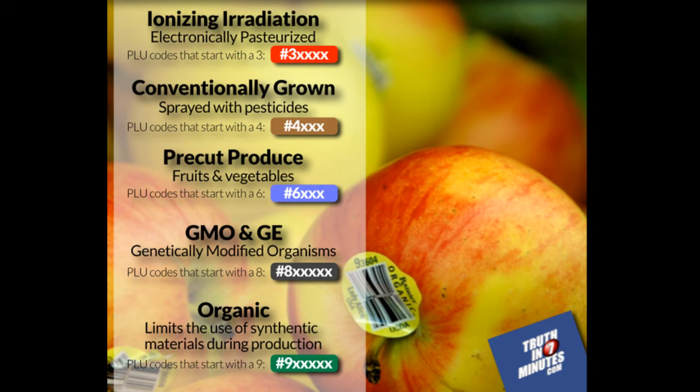Here's a breakdown of the codes. If it starts with a 3, ionizing radiation has been used or they've been electronically pasteurized. If it begins with a 4, they're conventionally grown, which means sprayed with insecticides. If it begins with a 6, they're pre-cut fruit or vegetables. If it begins with an 8, it's a GMO or GE — genetically engineered — fruit or vegetable. And if it begins with a 9, then it's organic.